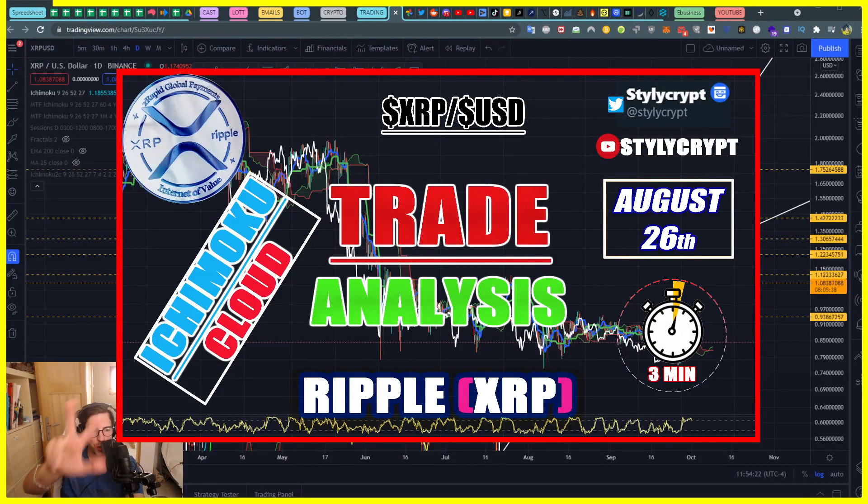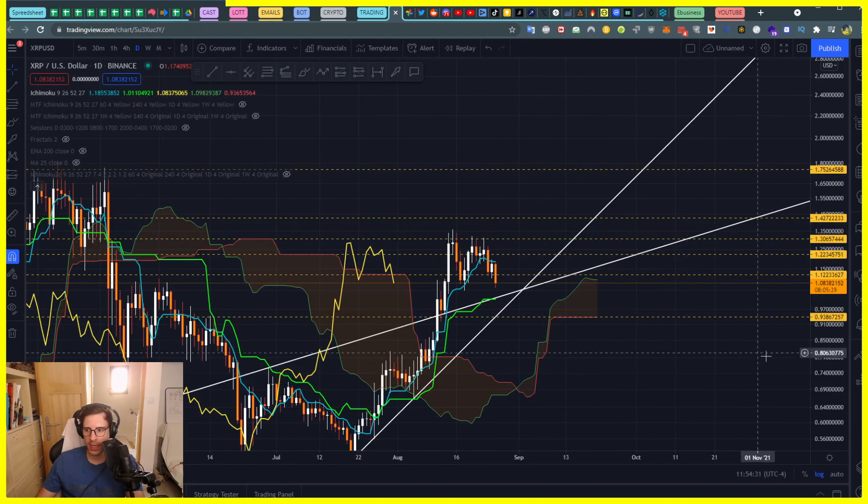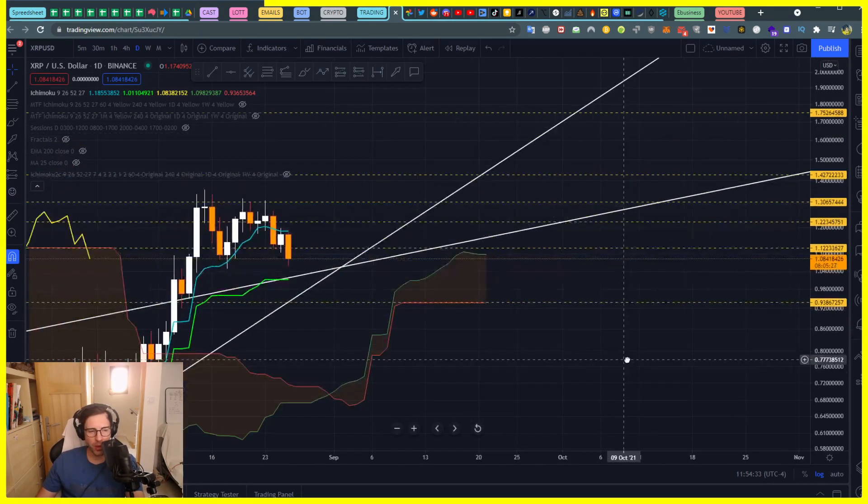Let's do a quick Ripple video — 3 minutes, fast and effective. I'm using Ichimoku and doing a straight-up technical analysis on the daily time frame.